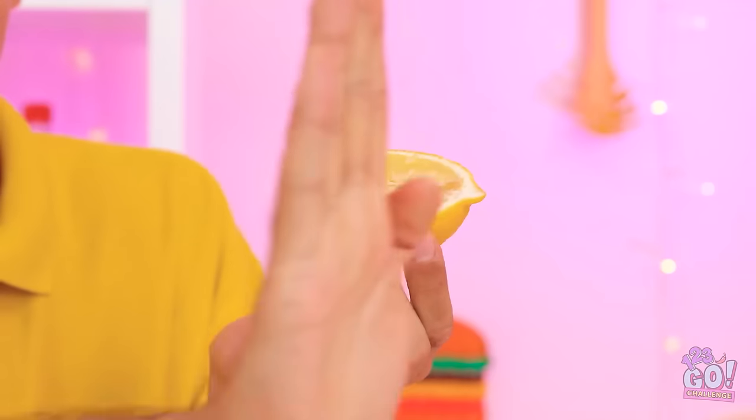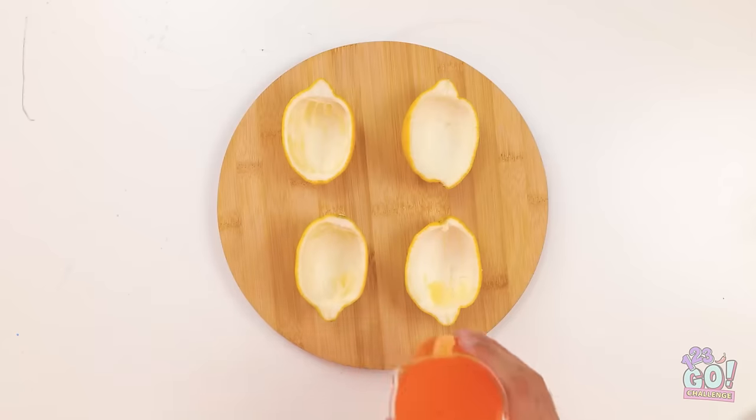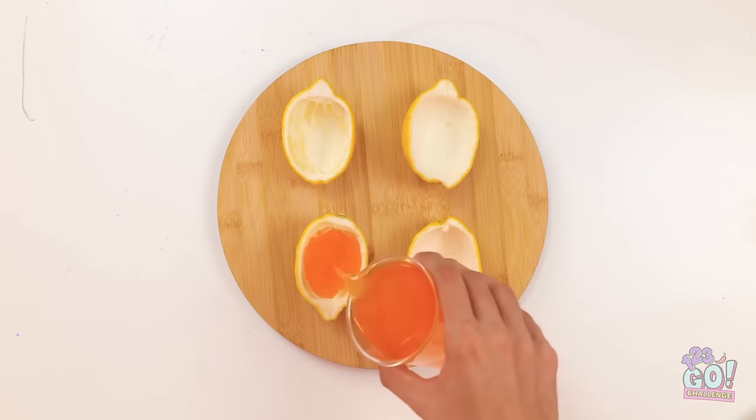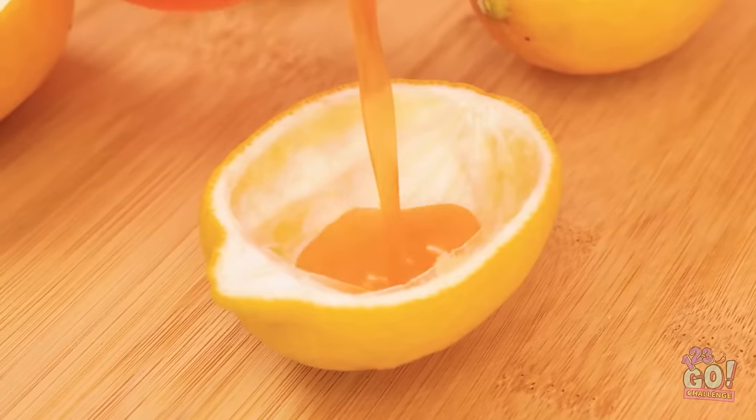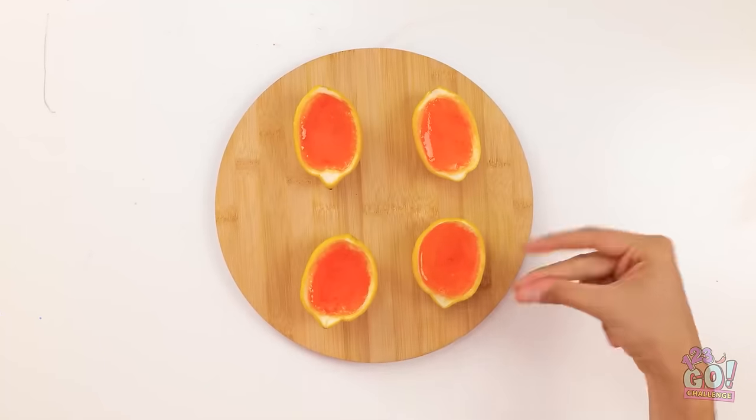I need to scoop out the flesh. I'll line up the lemon halves and fill them with the gummy bear liquid — all the way to the top. Wow, look at the color. Then I can slice them.